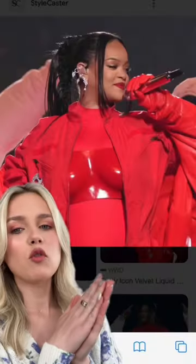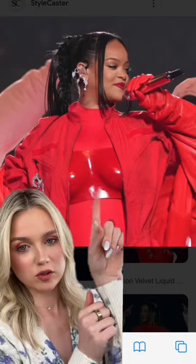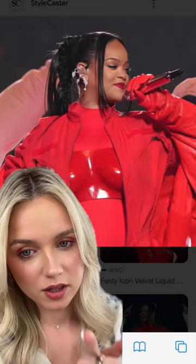You should do Rihanna red lipstick. We're going for the red from the most iconic picture, aka performance from her last year's Super Bowl — that red right there, the one on her lips.